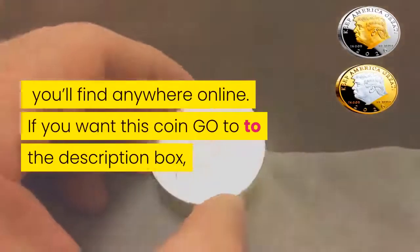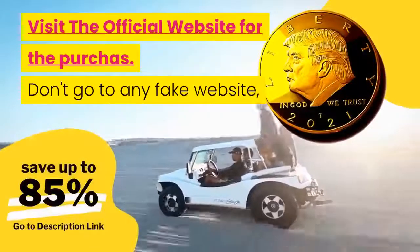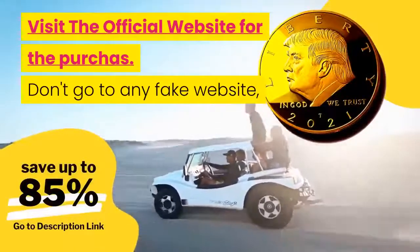If you want this coin, go to the description box and visit the official website for the purchase. Don't go to any fake website.